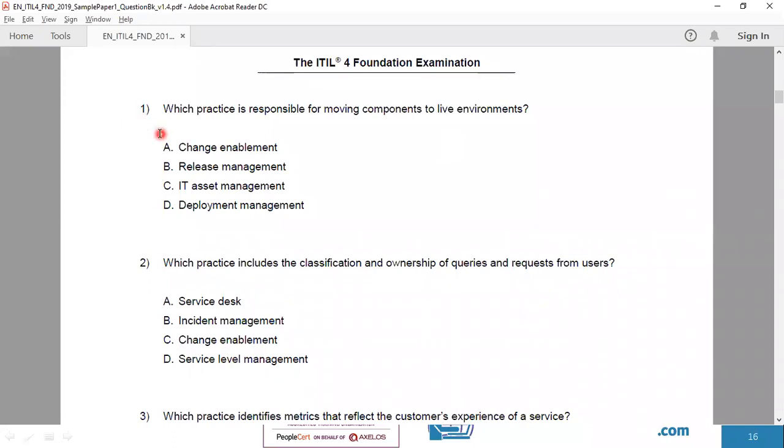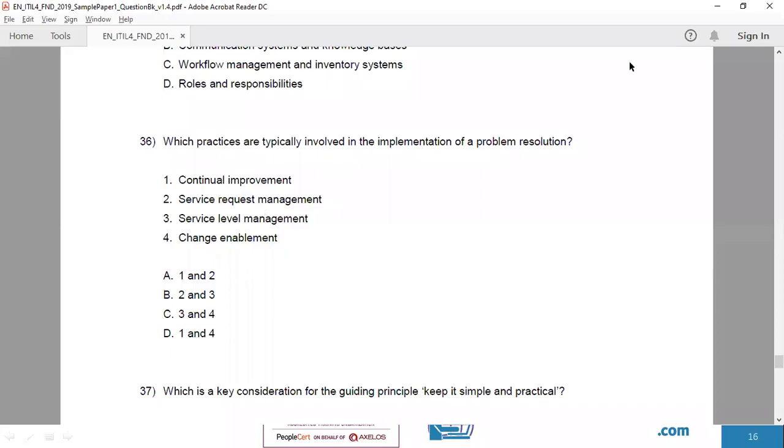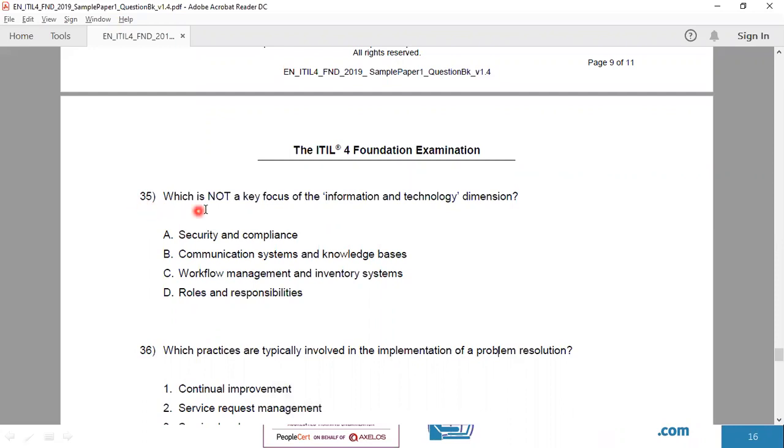Question one is a sample multiple-choice question where the correct answer is one of four options. Another type is number seven, a fill-in-the-blank question where you select the answer from the options provided. Most questions will be of those two types. Sometimes, as in number 36, four options are given and two of them are correct — so you pick the correct combination. There will be fewer of such questions. Very minimally, there may be a 'not' or negative question, as in number 35, where three options are true and one is not.